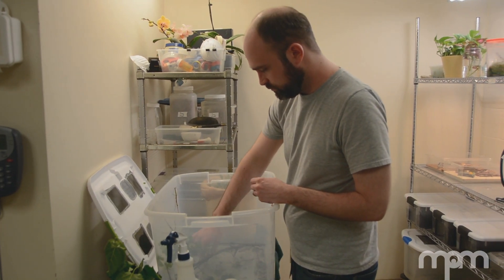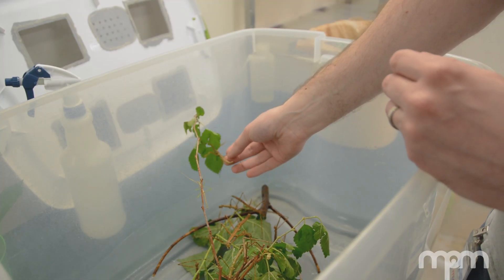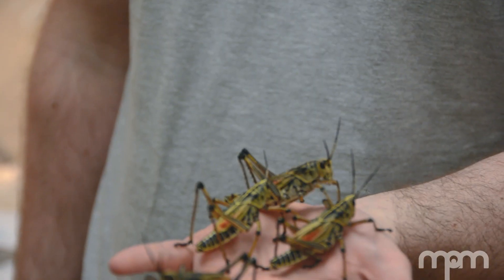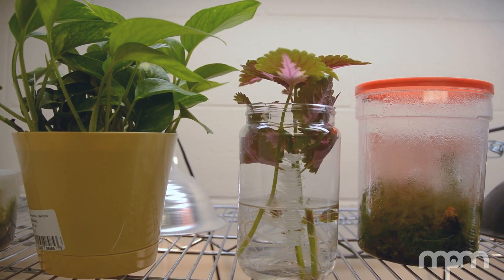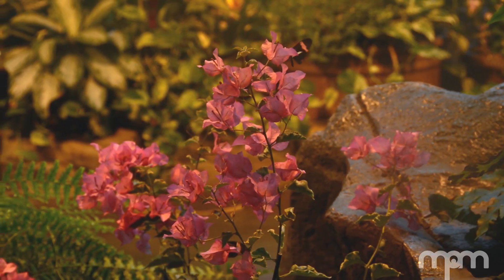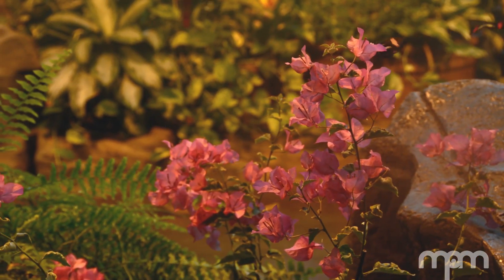I'm the Butterfly Wing Supervisor here at MPM. I'm responsible for the living collection, including all the live plants and live invertebrates like the butterflies and other bugs alive. The number of specimens in my collection varies quite a bit because it's a living collection — I'd estimate between 1,000 and 2,000 specimens at any given time.